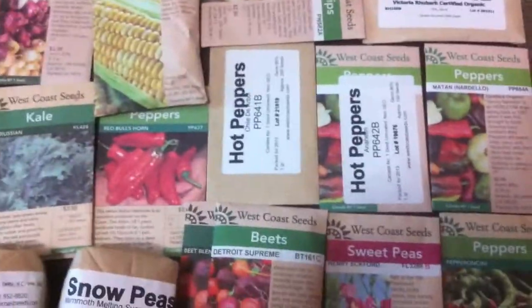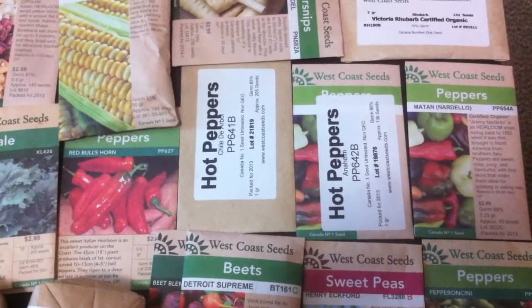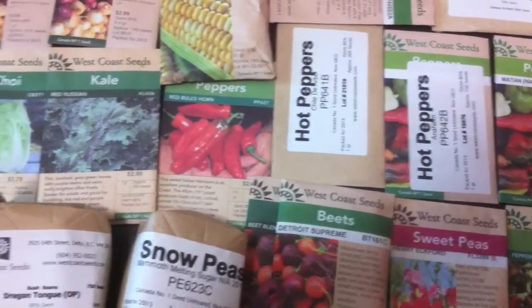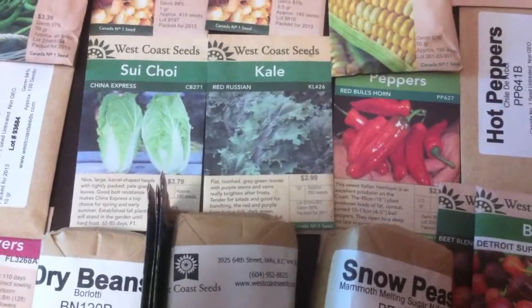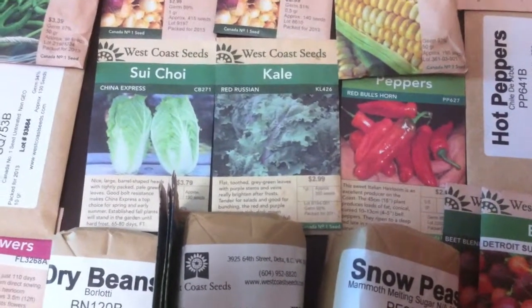My pepperoncini's. I've got a bunch of hot peppers up here that I bought: chili d'arbol, Anaheim, the Nardellos, red bull's horn. The red Russian kale — I think that's from this year, but I'm going to save some seed again. I've got some in the fridge actually that I should add to the pack.